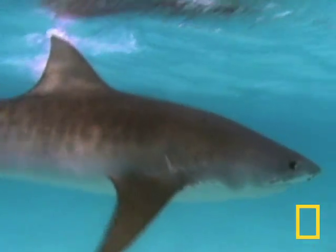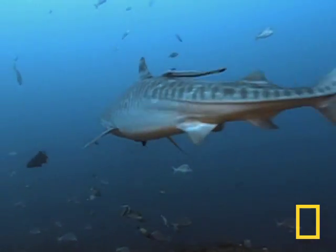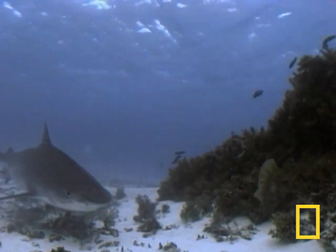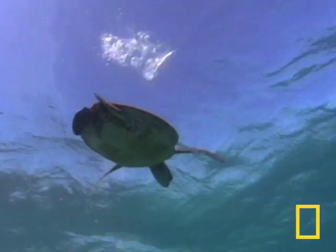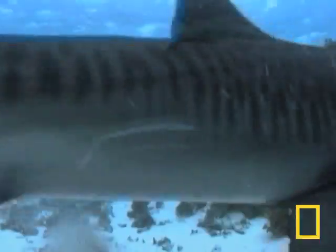The other participant in this equation, the tiger shark, is perfectly suited for hunting large prey. The adults can grow to almost 15 feet and 2,000 pounds. They stalk from below and rely on surprise. The tiger's heavy jaws are filled with serrated teeth that can easily cut through turtle shell as the sharks thrash their bodies from side to side.